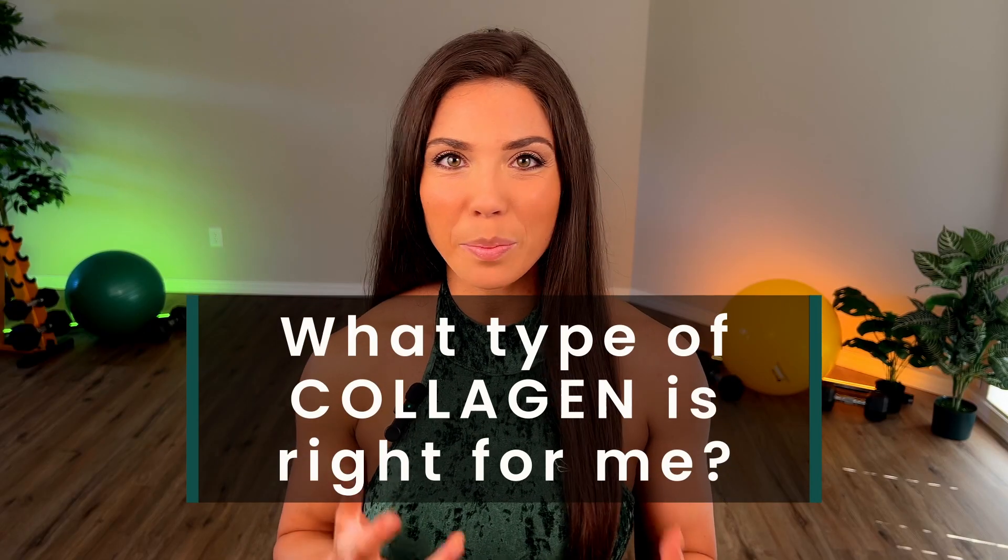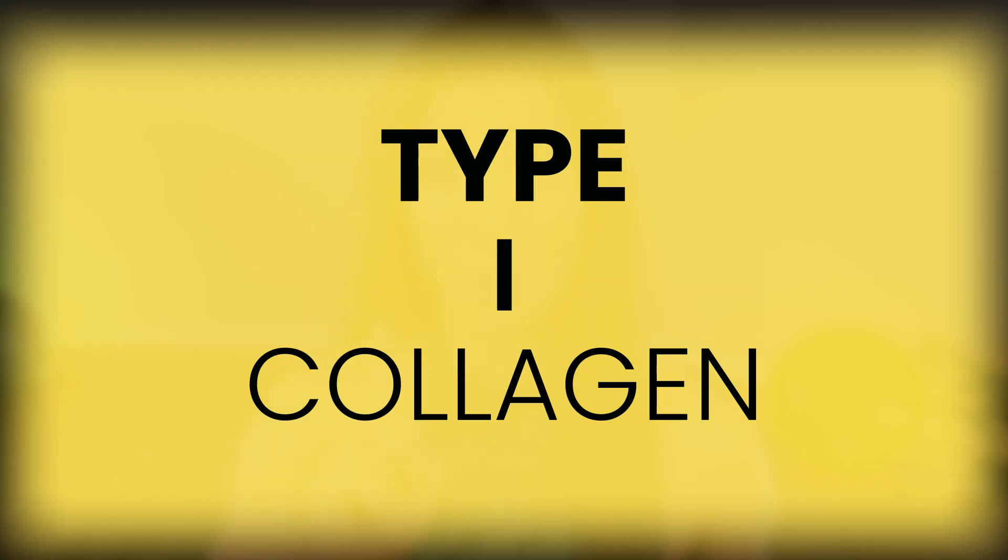These are specifically the ones that are utilized for supplements. So now the big question: what type of collagen is right for me? That's where we're going to dive into the research that supports the different types of collagens and their beneficial effects on different parts of our bodies. In another video I will go over a taste test and an analysis of the different brands that exist, but in this video I'm giving you a comprehensive overview of the types of collagen, starting with type one.